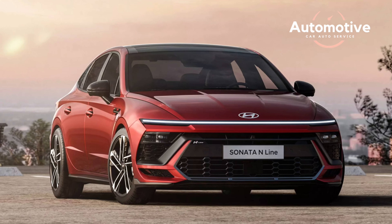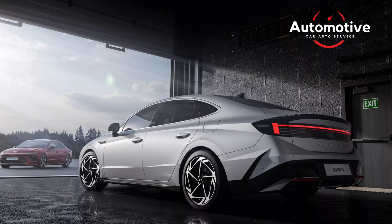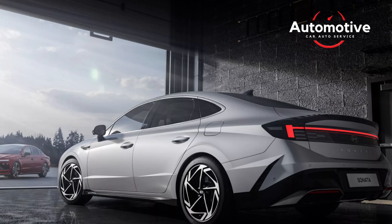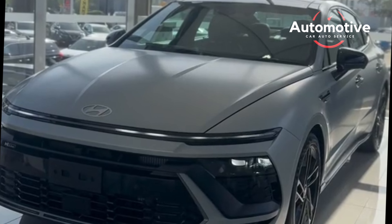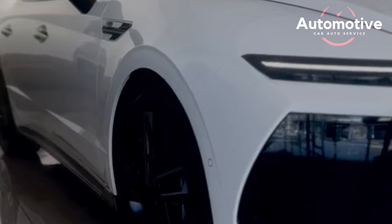A wide variety of powertrains are available on the Sonata, beginning with a 192-horsepower 2.5-liter four-cylinder and culminating in a 290-horsepower turbocharged four. While most models are front-wheel drive, all-wheel drive is available with the base 2.5-liter four-cylinder.